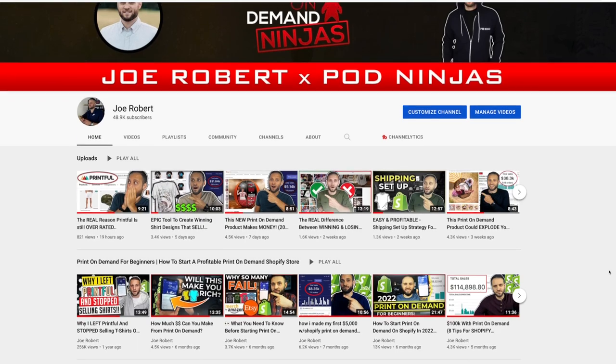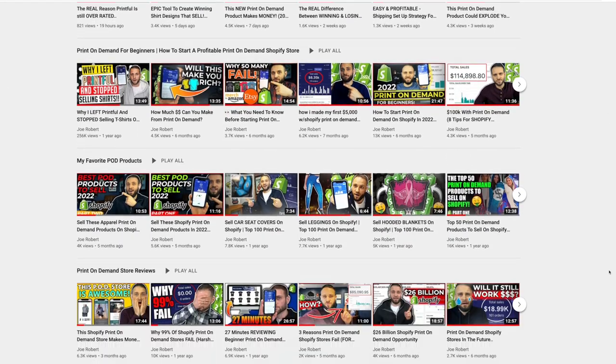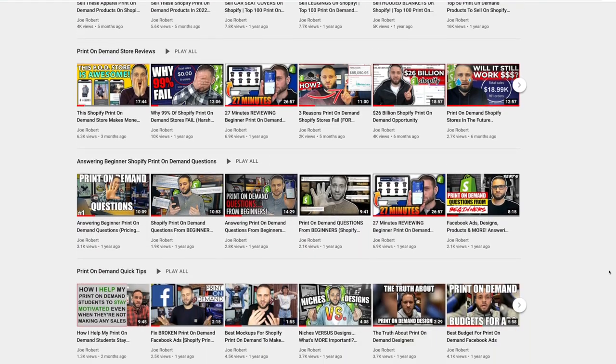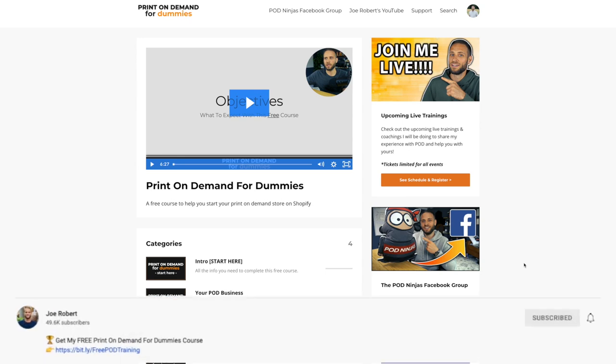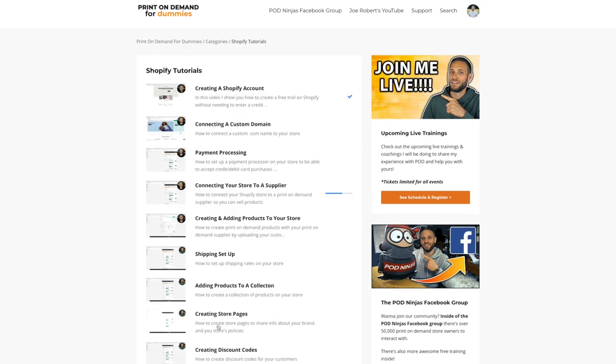These are products that you won't find from other print-on-demand suppliers, and they're also super profitable. If you're new here, make sure to check out some of my other videos to see strategies you can use to actually sell print-on-demand products. And if you want to go through some step-by-step training, make sure to check out my course — there is a link down in the description. Inside, you'll get access to over 30 step-by-step videos showing you the process to build out your own print-on-demand store, and the best part is it is completely free.